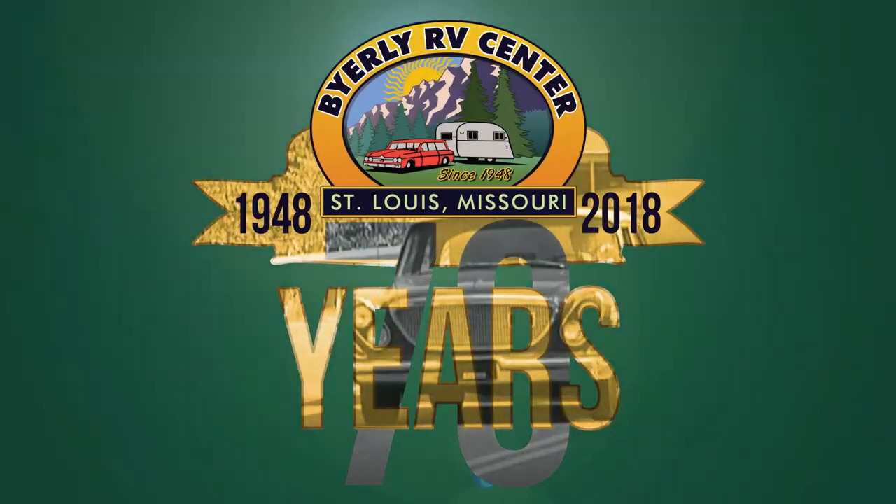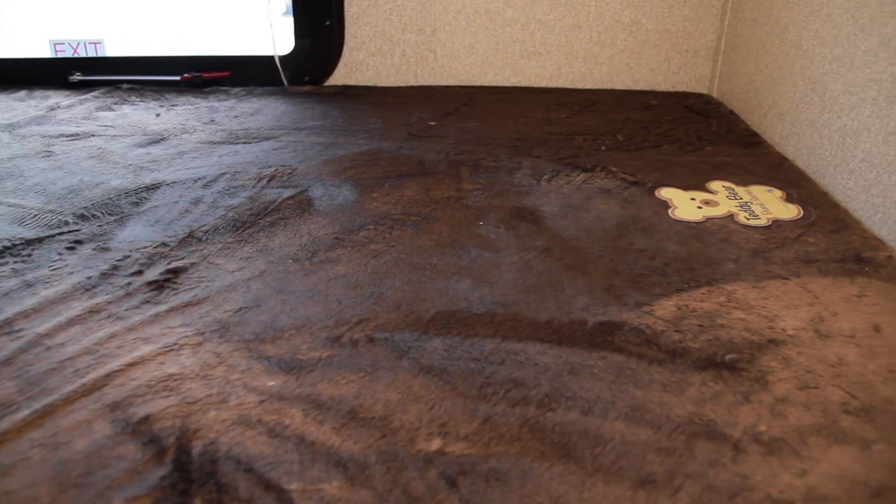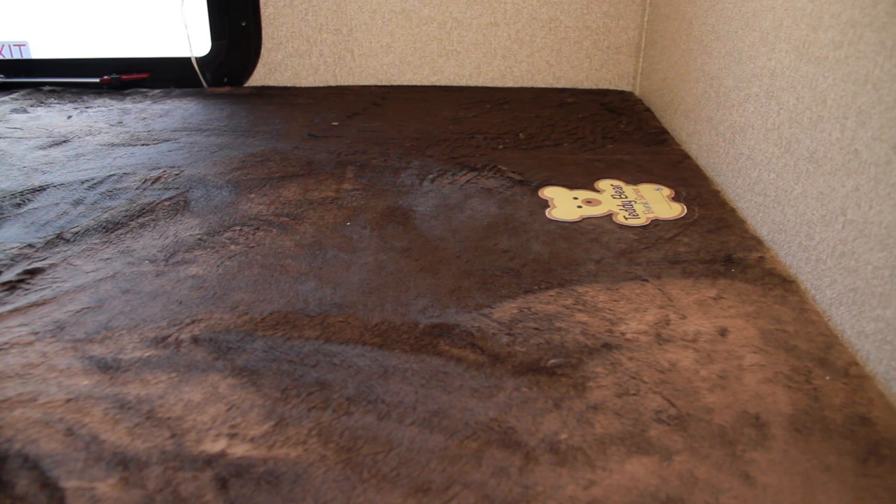What's up everybody? It's Michael here at Byerly with another product of the week. Rejuvenate your old bunk mattresses with the Teddy Bear Bunk Mattress Covers from LCI. The Teddy Bear Bunk Mattress Cover slips over your existing bunk mattress, giving it a soft and comfortable sleep surface.